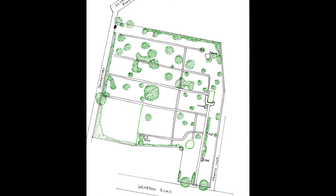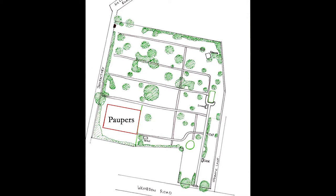Hello and welcome to the fifth video from the Friends of the Wendon Road Cemetery in association with the Blake Museum. Today we'll be focusing on just one part of the Anglican half of the Wendon Road Cemetery: the paupers burial ground.